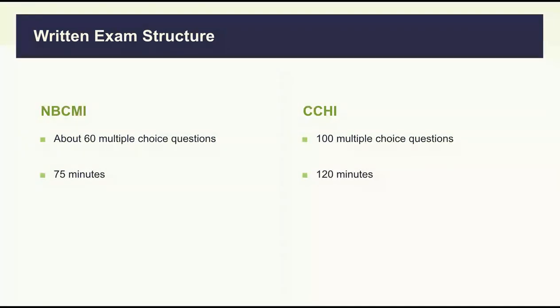In the CCHI test, you will have two hours to answer a hundred questions.